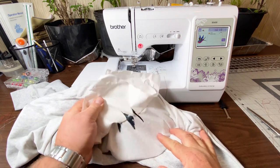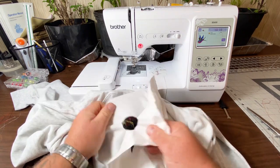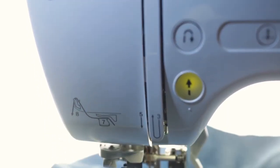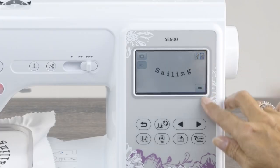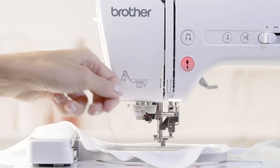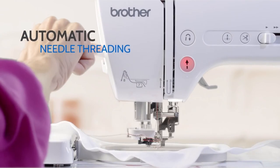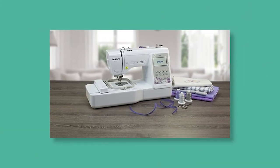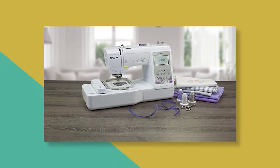This machine also comes with expanded embroidery design editing features, including the ability to change individual thread colors, place lettering in an arc, and move designs on the touch screen display with the touch of a finger. The only downside is that this machine has a smaller embroidery area. But 4 inches by 4 inches is still quite standard for portable home machines.